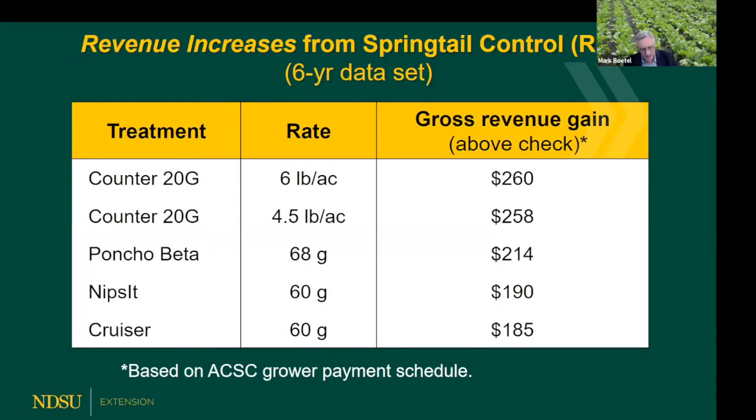This is a summary slide from a combined multi-year analysis I did, showing the dollars and cents of it. This is from a multi-year trial on a couple of rates of Counter and the three registered seed treatment insecticides. The data speak for themselves - the revenue gain is over the untreated check, not including treatment costs. The two rates of Counter shook out at the top, but the seed treatments easily paid for themselves.